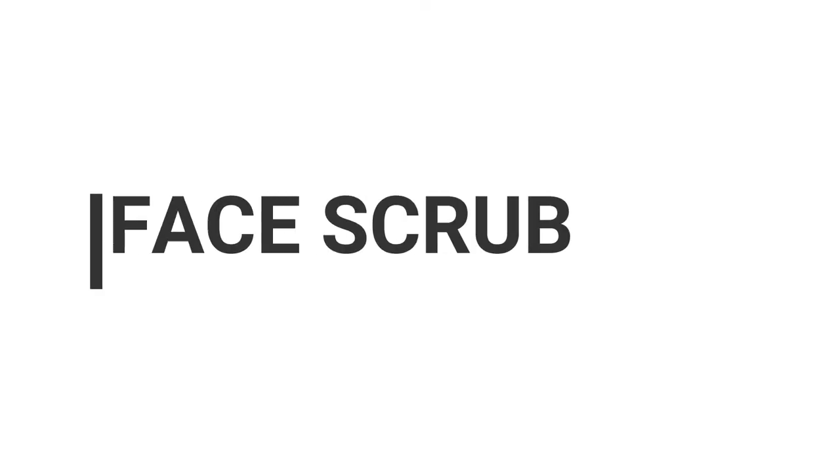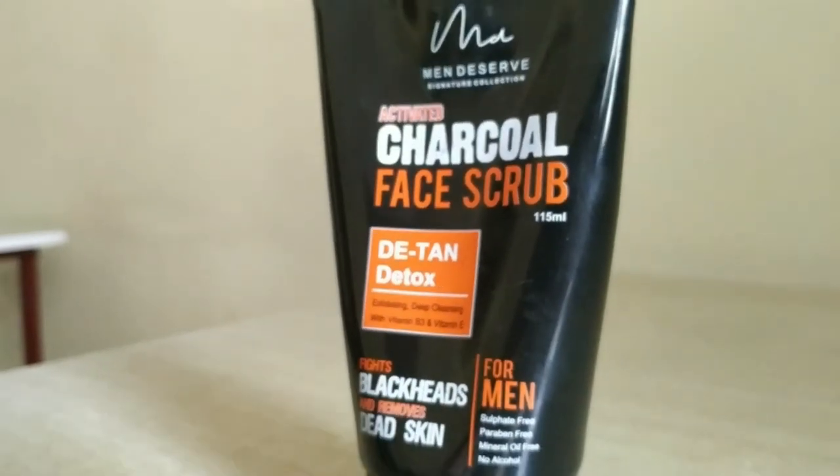The next step in my skincare routine is face scrub. Just like you clean your home daily but do a deep clean once in a while, a scrub gives your face a deep clean. I use Man Deserve charcoal scrub to remove dead skin and fight blackheads. It also helps with uneven skin tone, acne, or pimple-related issues. As a college-going student in a hot country like India where temperatures are high, scrub is a very helpful product.